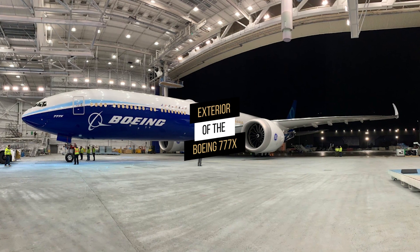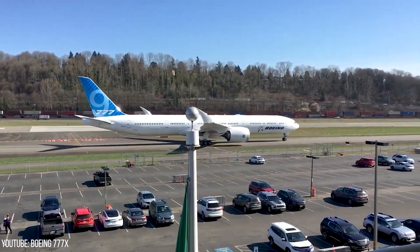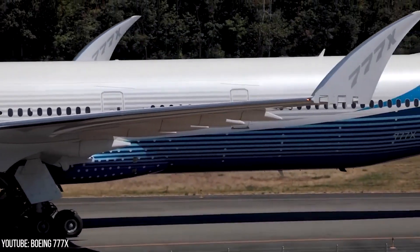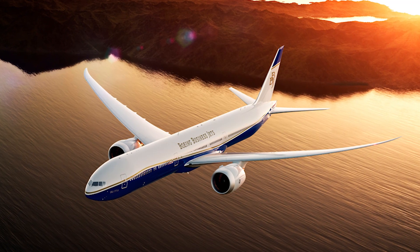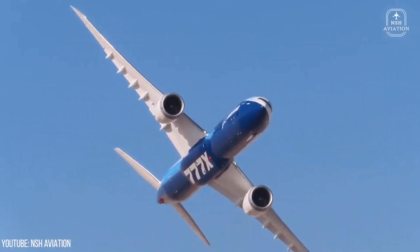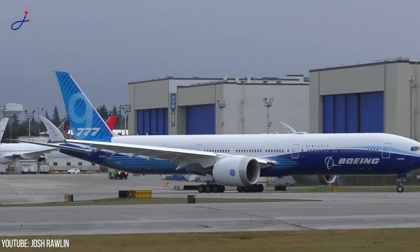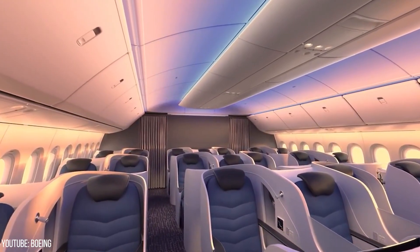With a length of 69.79 m, a height of 19.49 m, and a wingspan of 72.8 m, the Boeing 777-8 ensures an elegant look and a spacious cabin besides its eye-catching aesthetics. The Boeing 777-9 variant has a similar wingspan, a greater length of 76.72 m, and a height of 19.53 m, giving more room for the higher number of passengers it is able to fly.